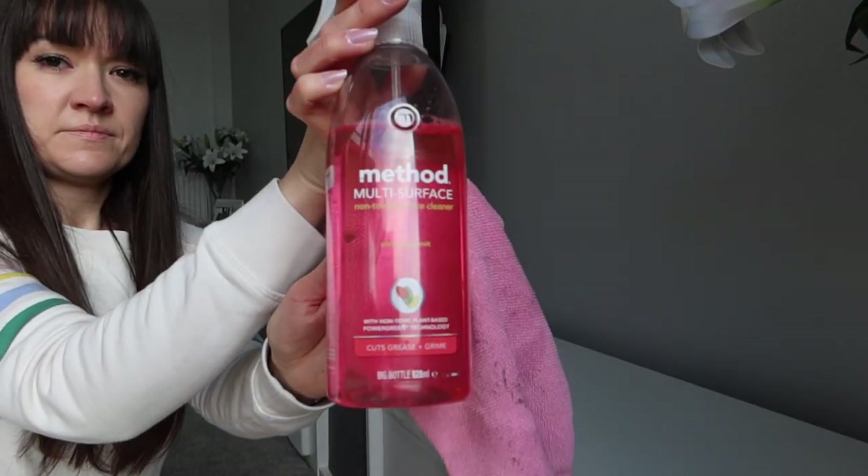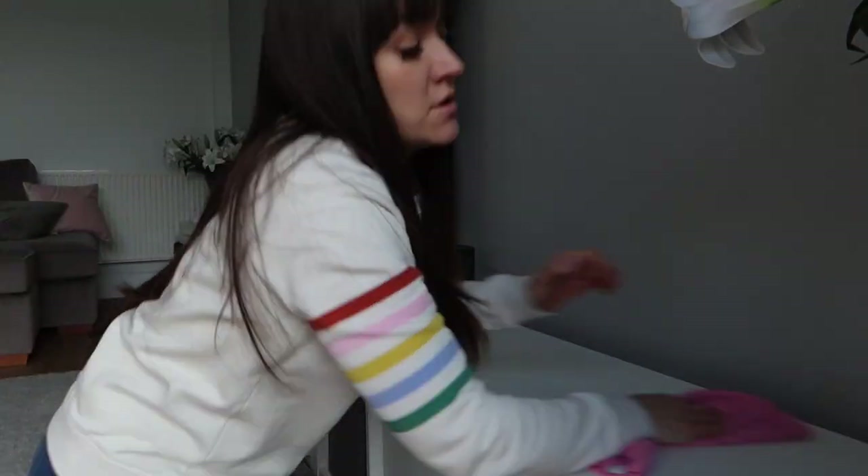Let's start with some household items. The first item is the Method Pink Grapefruit Multi-Surface Cleaner. I love the smell of this stuff. I did try the bathroom cleaners from Method and they smell okay, but I love this one. I use it in the kitchen, the bathrooms, kind of wherever around the home. I used to have the Method Wild Rhubarb Anti-Bac Spray on Subscribe and Save too, but I've recently switched to these much bigger refill bottles to fill up my existing trigger bottles.